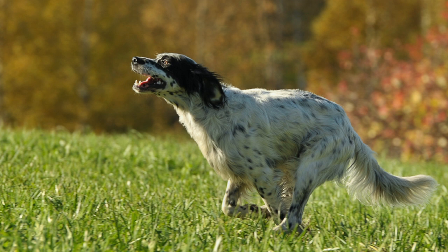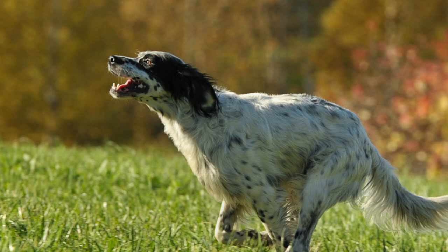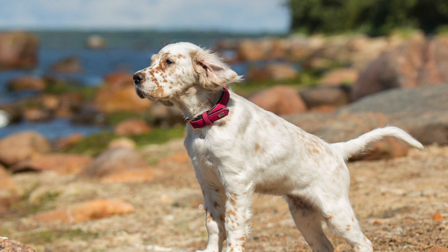The English Setter is an amazing dog breed. The most important thing with this breed is to spend a lot of time with them. Making sure their coat is well kept and giving them the proper amount of exercise is a must. If you can do these things, the English Setter very well could be for you.